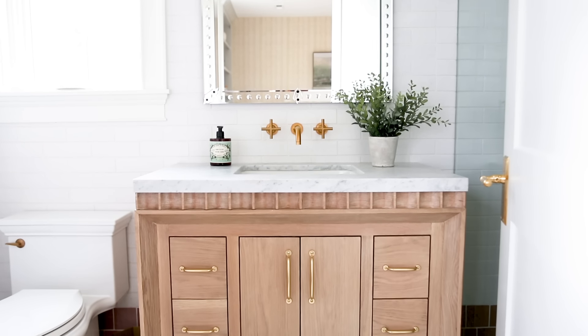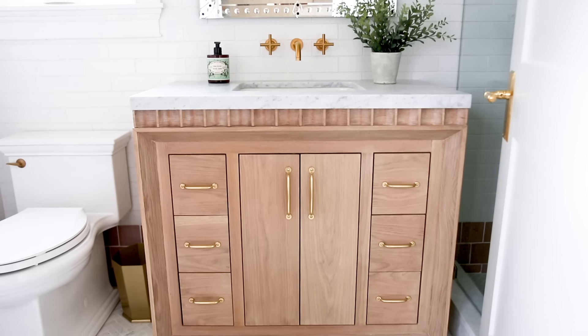Tile layout is another great way to add interest. If you have a rectangle tile and you want to add a fun pattern to the space without being overwhelming, I would say cut it down and lay it in a herringbone pattern.